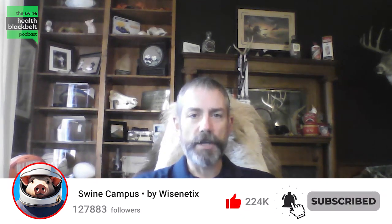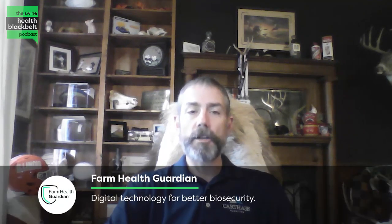Welcome to the Swine Health Black Belt Podcast, the latest swine health research digested for you. My name is Dr. Clayton Johnson, I'm the host of the podcast. Joining me in our podcast studios this week is Marcelo Molini. Marcelo is a grad research assistant and PhD candidate at the University of Minnesota. Marcelo, thanks so much for coming on to the show. Why don't you start out with a little introduction for the audience?